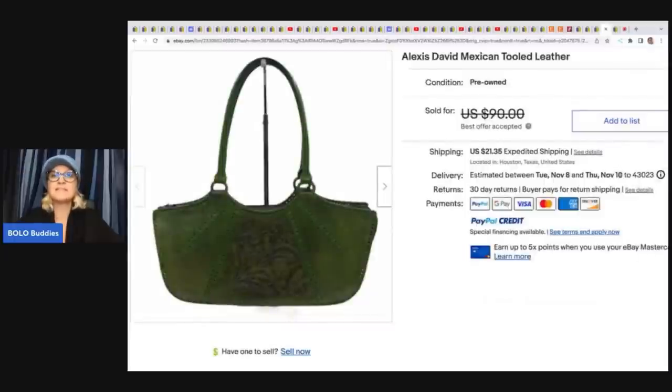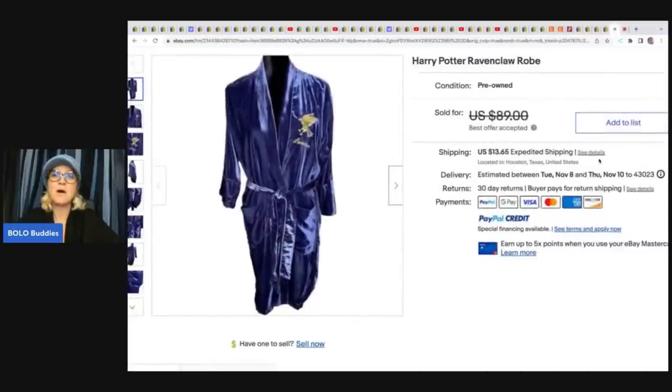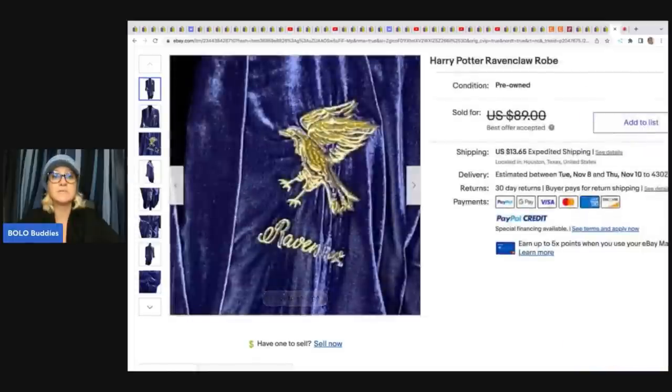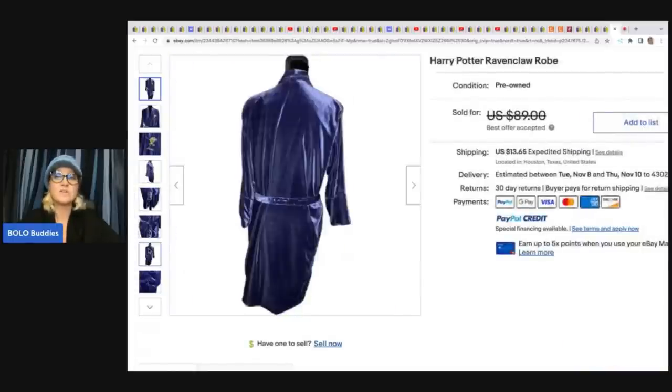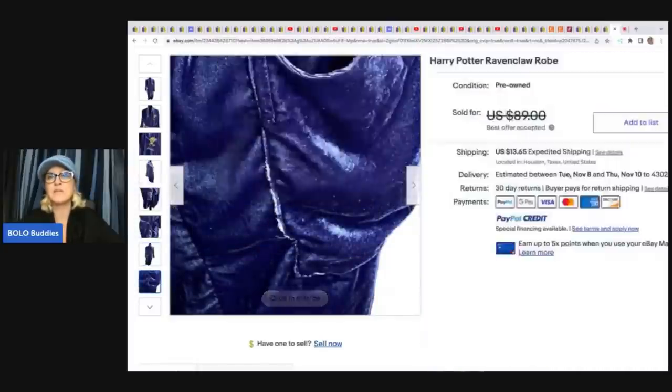The next item is this Alexis David Mexican tooled leather purse. She got this off of Shop Goodwill online and her cost of goods was $11 — she sold it for $75 plus shipping. The last item is this Harry Potter robe. She got it at Goodwill for $5.99, said it was in pretty rough condition, and took a best offer of $45 plus shipping. She shows the condition of the item in her listing.